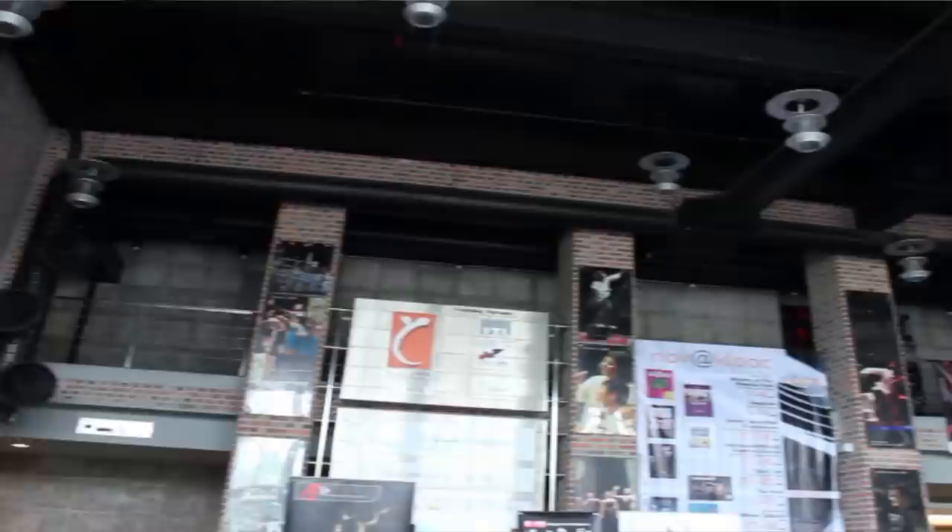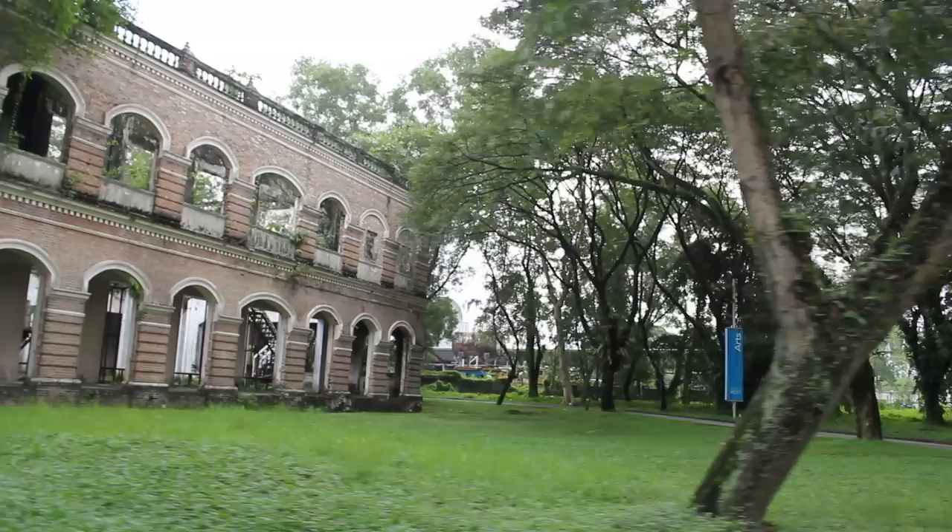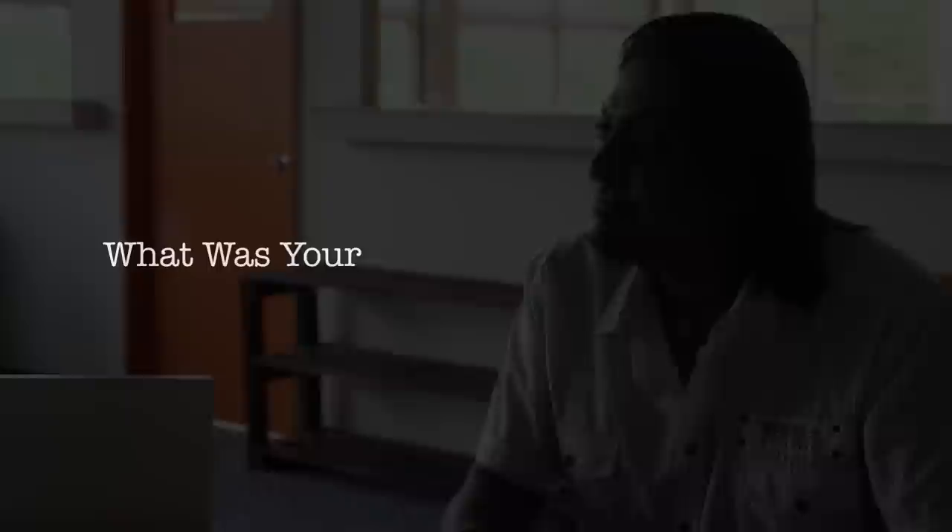It gives you a sense of — when everyone comes here and they see the old structure, they go, 'Wow, you can still remain with the old structure.' And they're impressed with that. You feel good when people say that the old is still there.